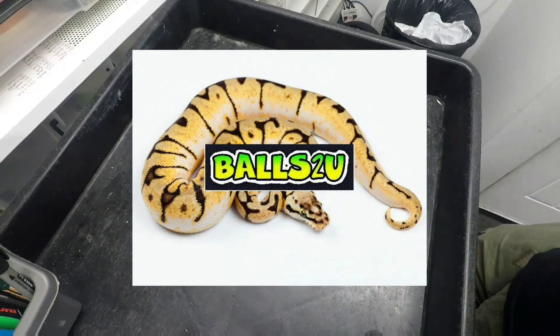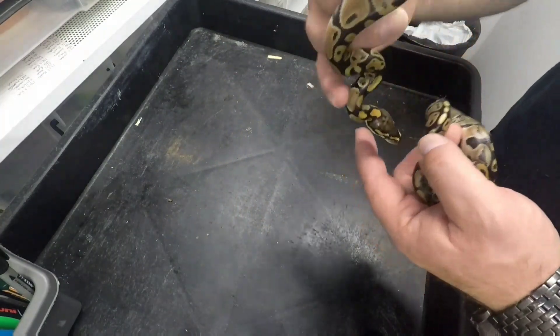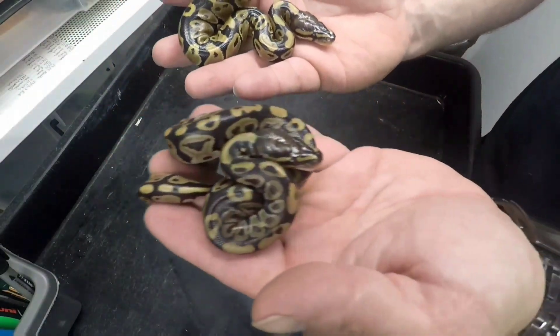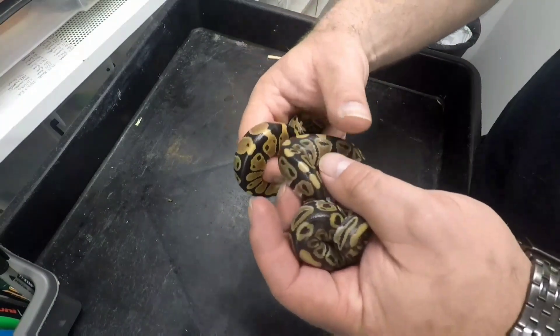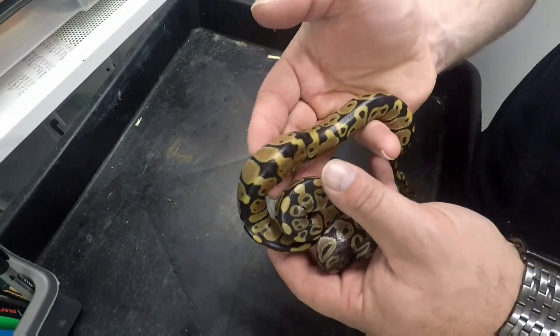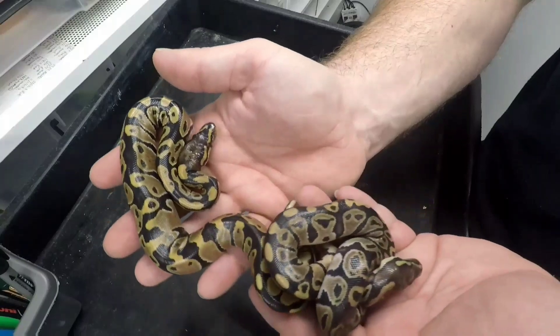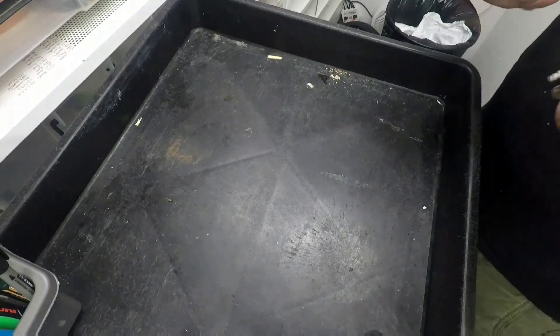Okay, lesser ball python, Cosmo Harvey male times lesser — we had two normals, both very different looking. One's a lot more darker, the other one's a lot more orange. There's a good example of differences in normals from the same clutch. This one's a lot more orange and wacky pattern, with a bit of a head stamp. And that one's got a bit of a head stamp too, and is a bit more darker in color — so that was the two Cosmo Harveys.